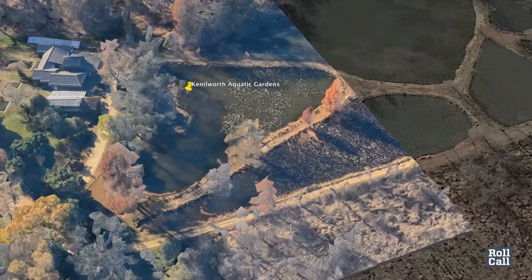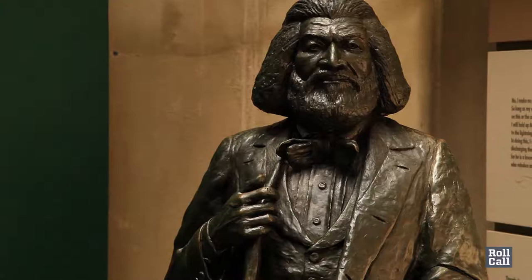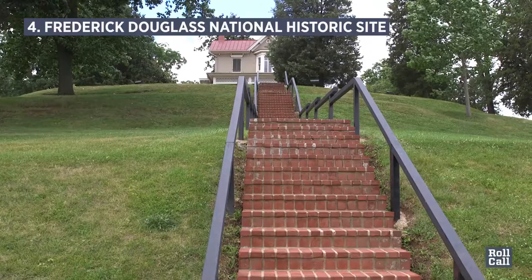I particularly want people to come this year as we prepare for the bicentennial of Frederick Douglass' birth, to another National Park Service site, Cedar Hill — his home here in DC.